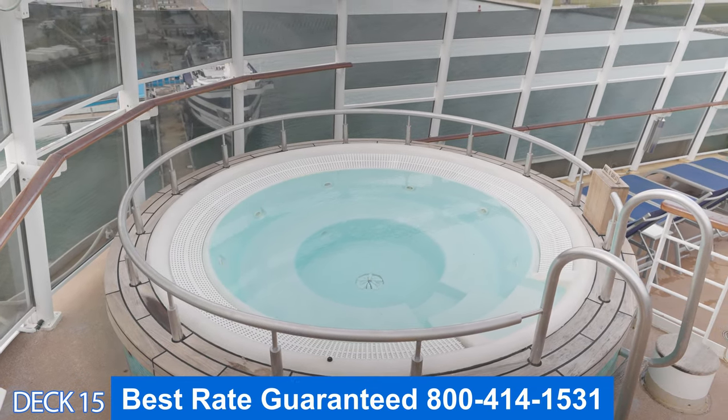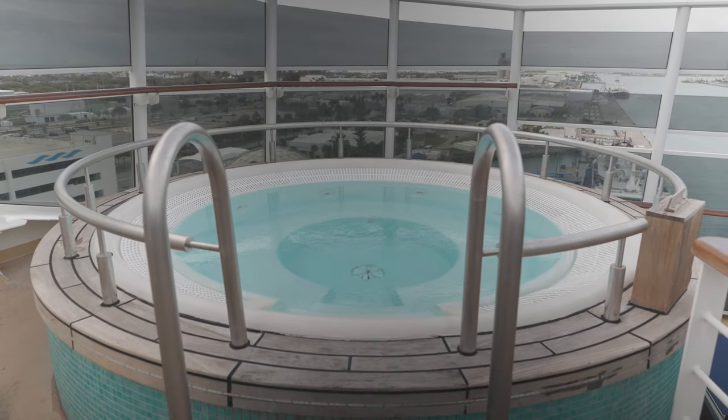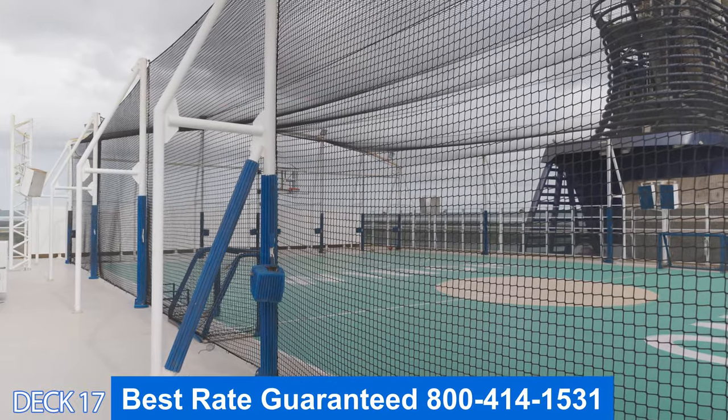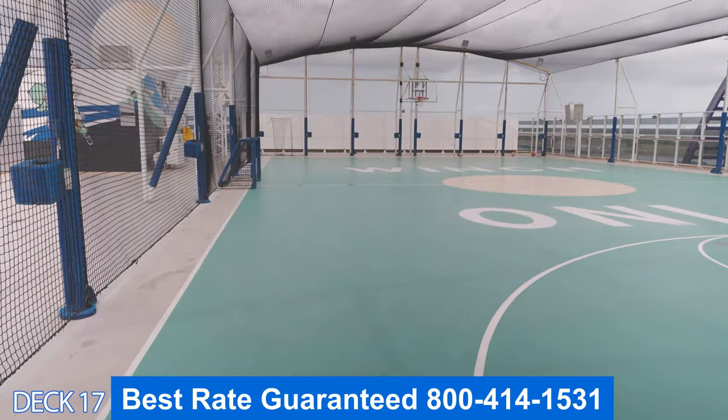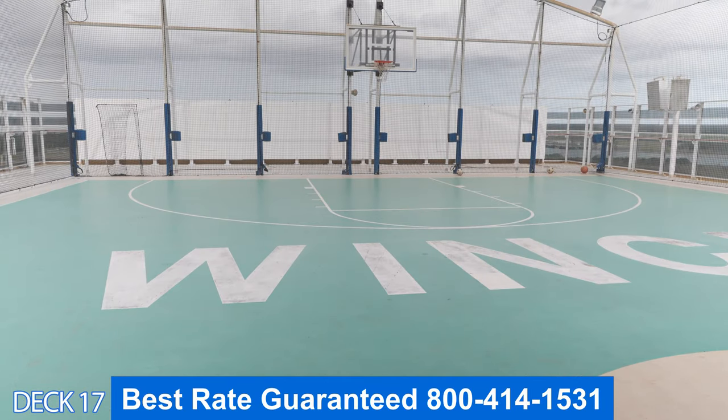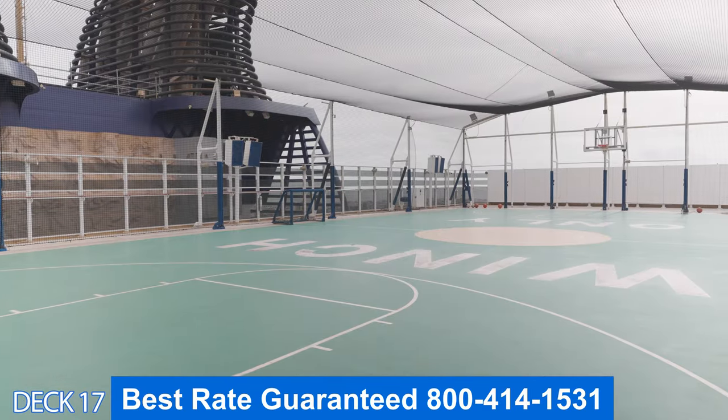Also you're going to enjoy the glow party back here. This is the sports court — it is a full basketball court and a lot of activities happen here besides basketball. For example, they will offer soccer games, dodgeball, and other activities.